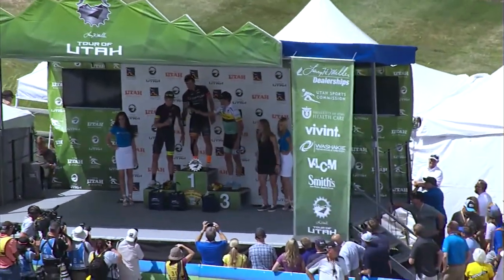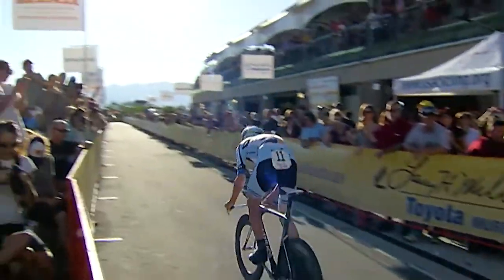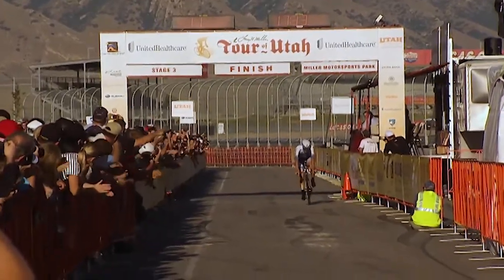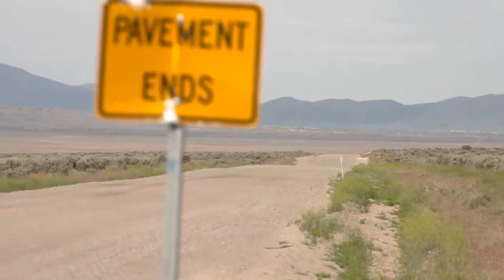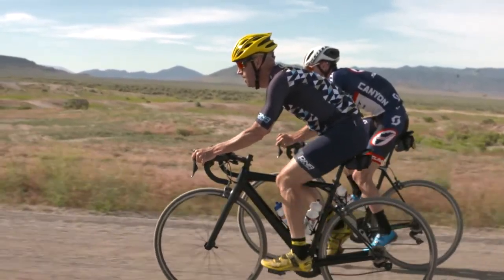When we come back, a favorite Tour of Utah element is making its return in stage three. It's the individual time trial, and a new feature to the race that could leave some cyclists in a cloud of dust.